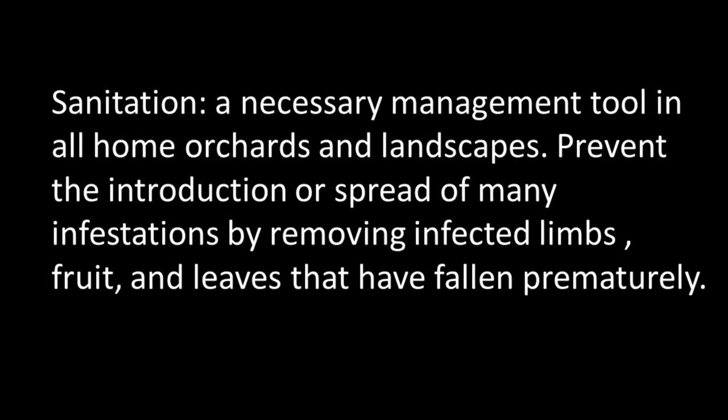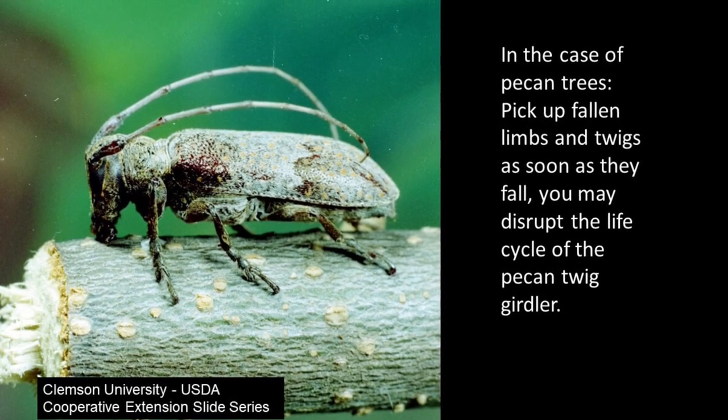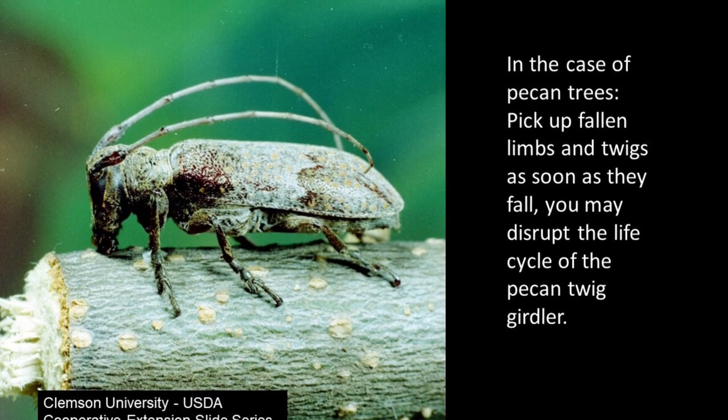It would be beneficial to keep your pecan orchard clean. Remove twigs and limbs as soon as they fall, as fallen limbs can harbor insect pests.